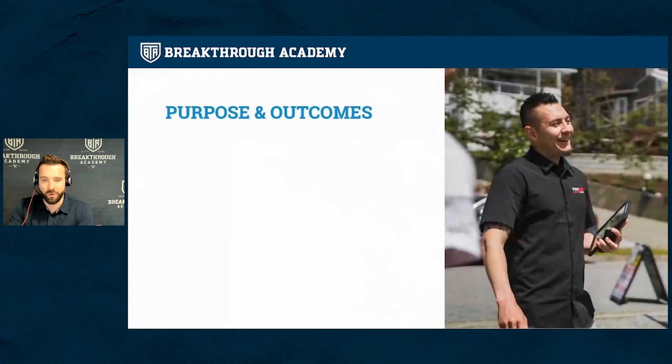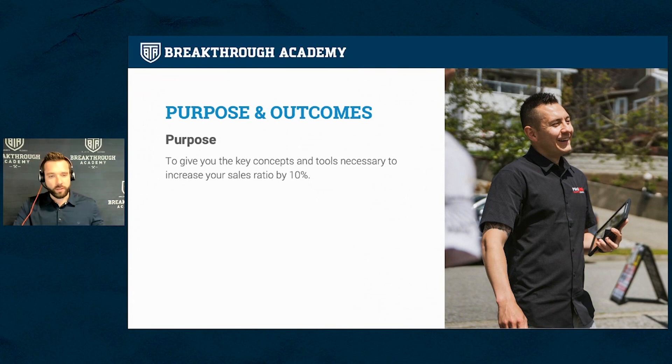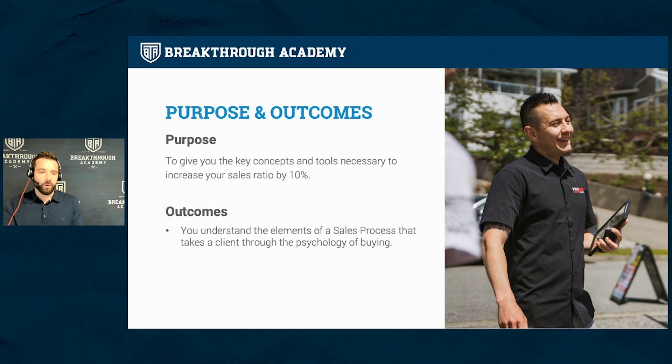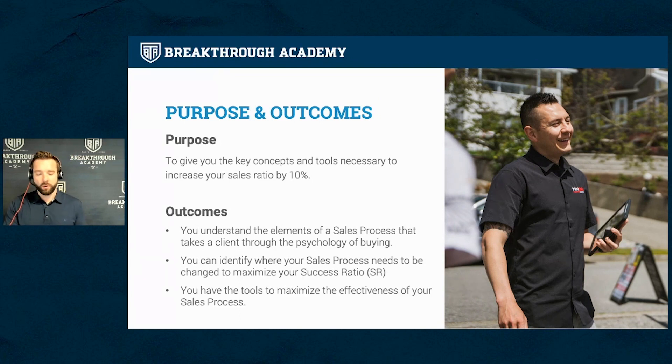The purpose today is to give you key concepts and the necessary tools to increase your sales ratio by about 10%. I want to help you understand the elements of what we call the sales process, to make sure you're taking your client through the psychology of buying in the right way. I also want to help you identify where in your sales process you can make the best change to increase your closing ratios.